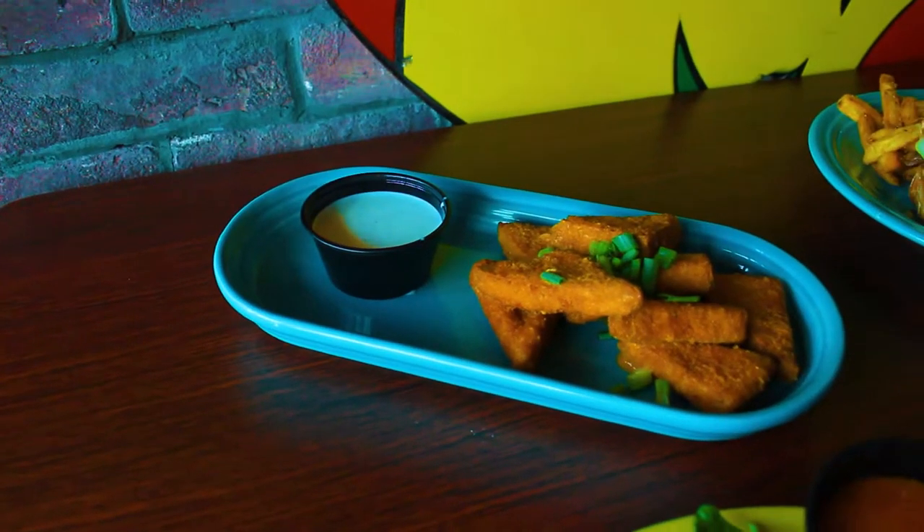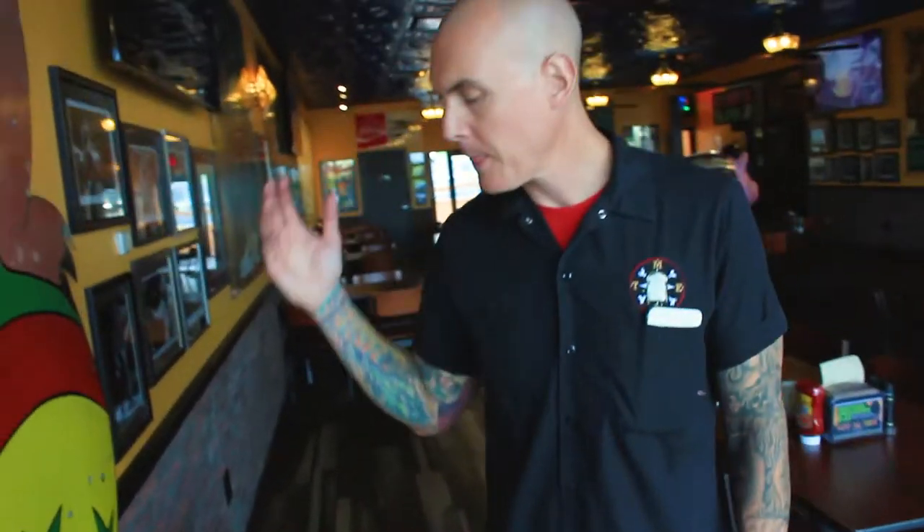We introduced this way back when — probably a 2008 introduction. Great firm tofu from the west coast that we bring in. We hand cut, we bread, we deep fry, and toss in our homemade buffalo sauce or barbecue sauce, which are both vegan. I made this with a regular ranch dressing today, but we also have sriracha ranch and a really good vegan ranch, which can be served with these. They can be 100% vegan.